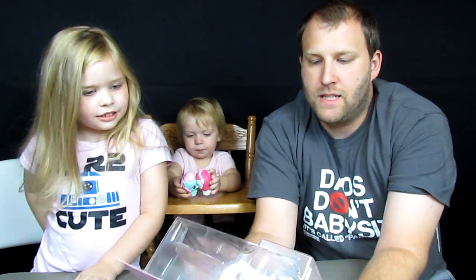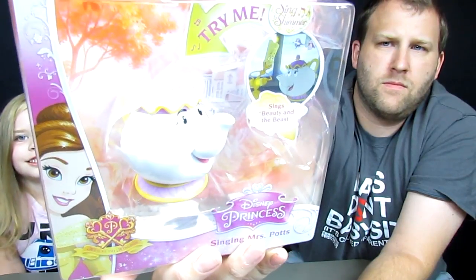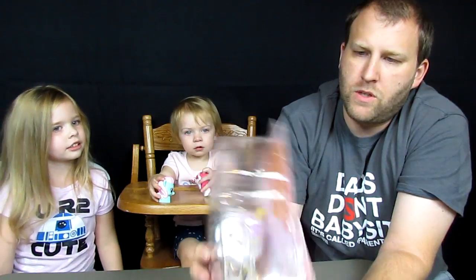And this is the Disney Princess Singing Mrs. Potts. When you press this top button — woo! Seabug singing! So it looks like there's Sing and Shimmer toys. This is a Sing and Shimmer toy. We're going to get it out of the box and take a look at it and see what it's all about, and see if there's anything else that it plays.